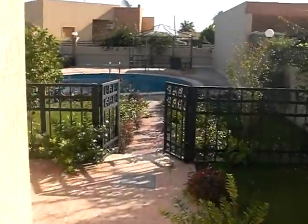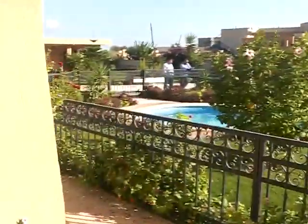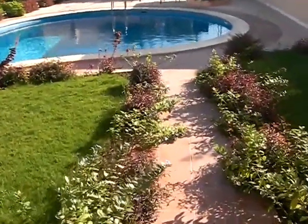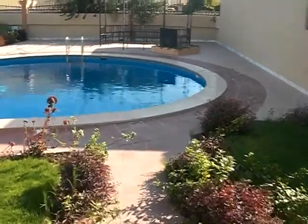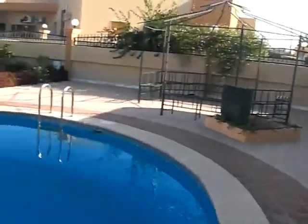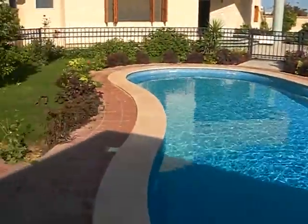From the pool gate they can keep going this way to the front of the house, or come down here to the pool. Here's a nice deep pool.